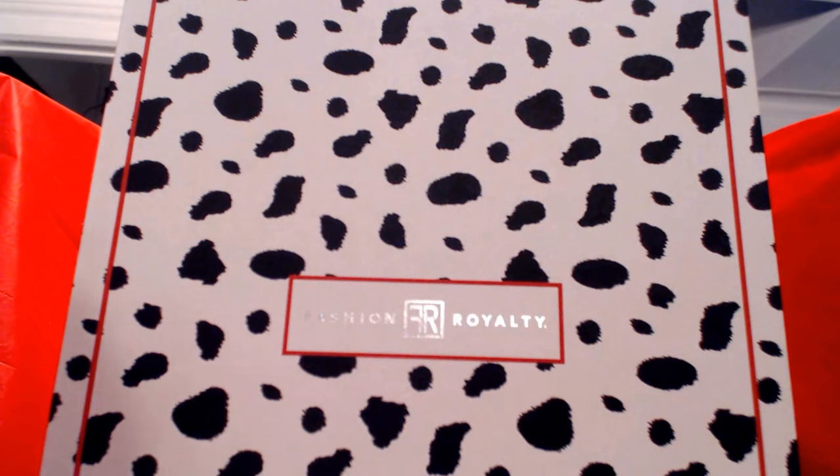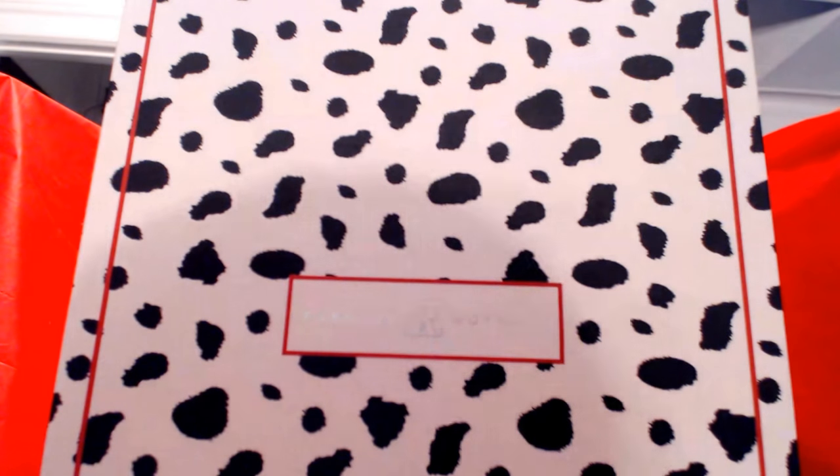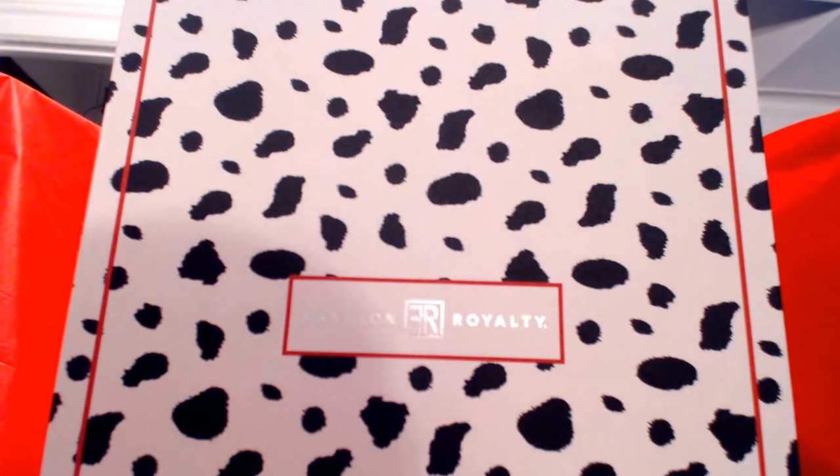Hey everybody, it's Barbara, and today we are looking at Dalmatians. Fashion Royalty gone to the dogs? Well, not quite exactly. Allow me to explain.